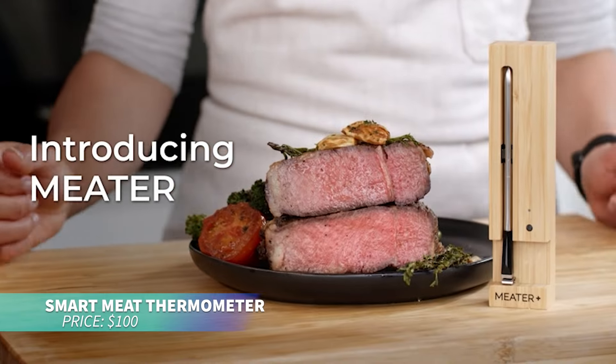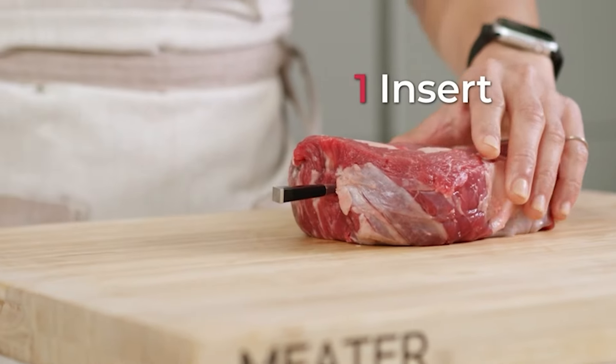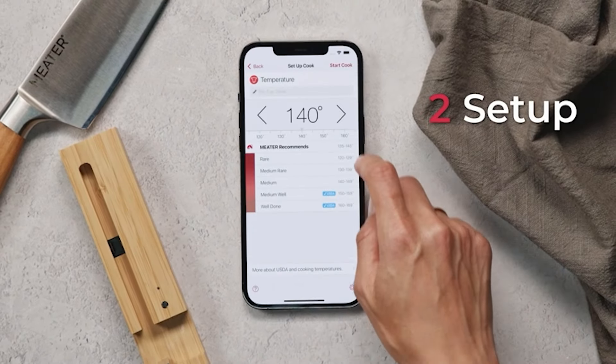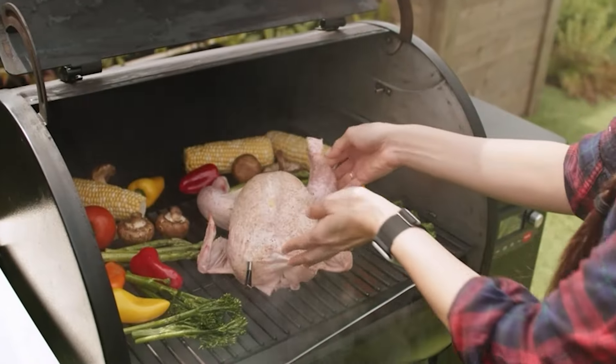If you're looking for precise cooking temperatures, this smart thermometer will be your new kitchen companion. It connects to an app, allowing you to monitor the internal temperature of meat and the surrounding heat, helping you cook your food to the perfect doneness every time.